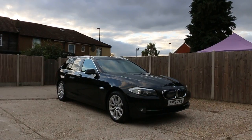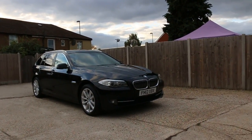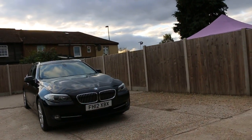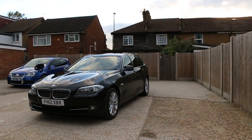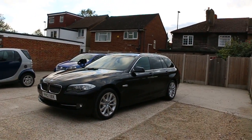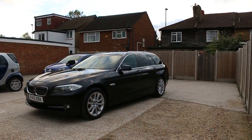Now available at McCarty Cards: BMW 5 Series diesel, 12 plate, 2012, metallic black. It has front headlight washers, front fog lights, 18 inch alloy wheels, and privacy glass.